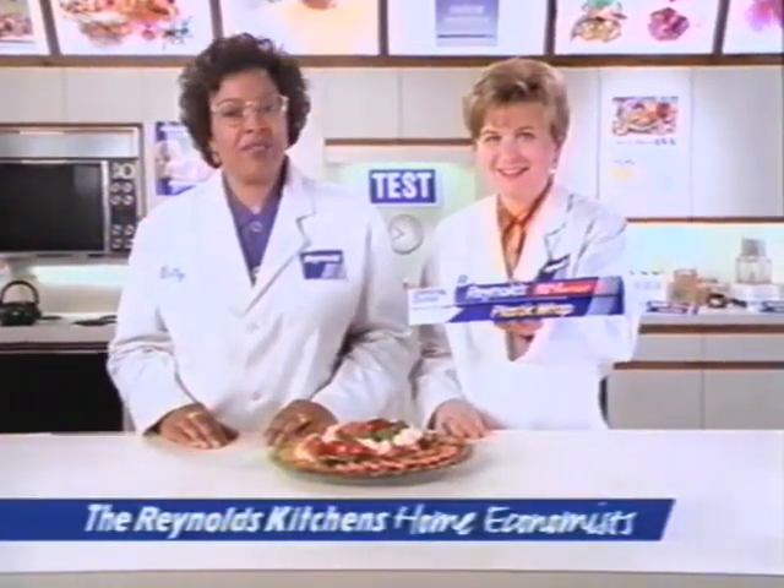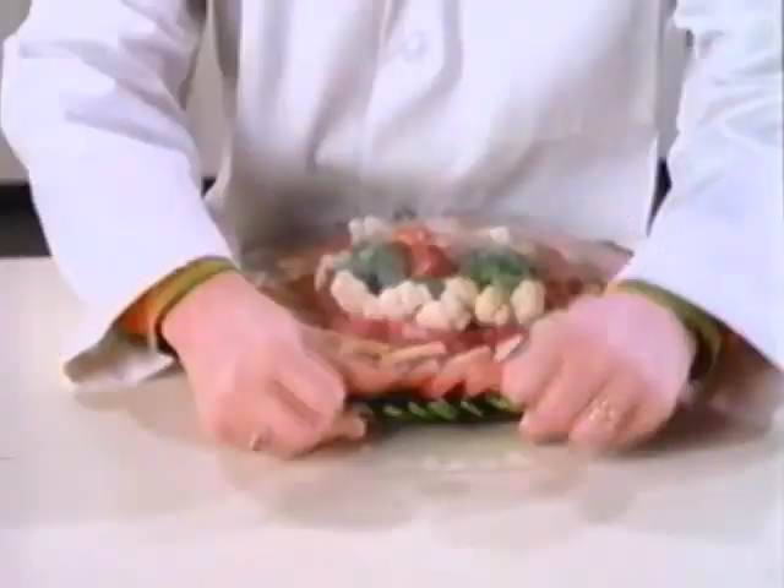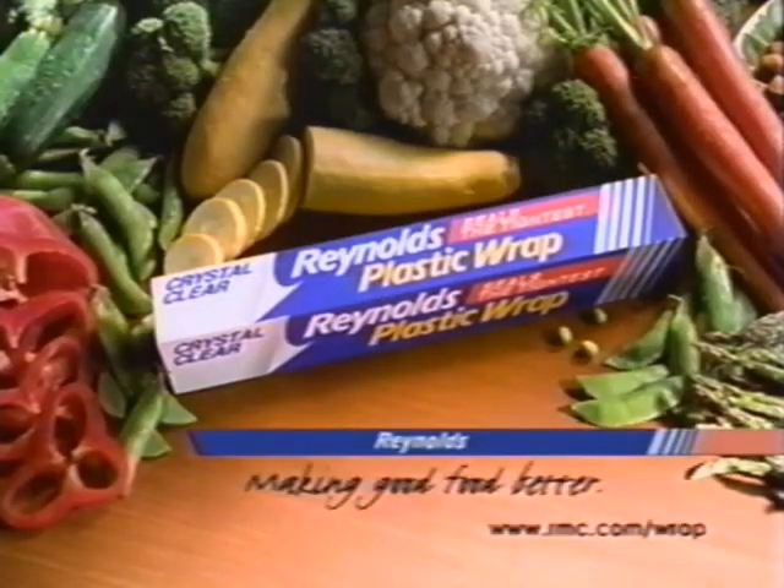Here's how to use Reynolds Plastic Wrap to travel with a fancy vegetable platter and have it stay in place. Reynolds Plastic Wrap stretches to seal the tightest. See what I mean? Reynolds Plastic Wrap makes good food better. Now you're just showing off.